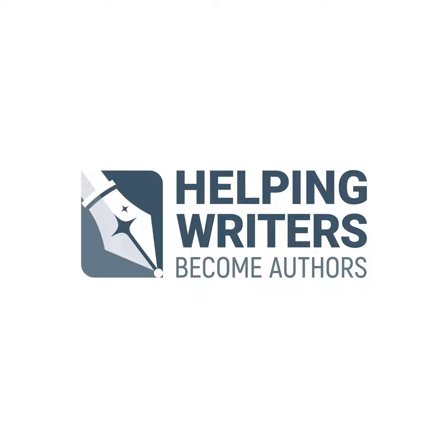This is K.M. Weiland and you are listening to the 432nd episode of the Helping Writers Become Authors podcast. Shockingly and kind of horribly, I've found myself having a really hard time this year just sitting and reading. My attention span has been all over the place, and even though I have a bazillion books I want to read, it just hasn't been happening.